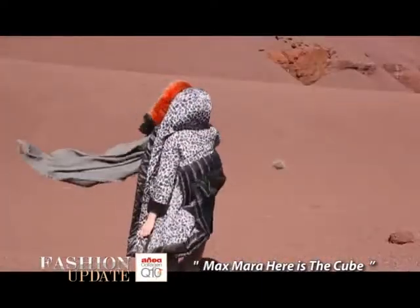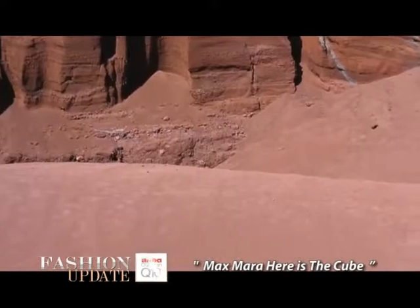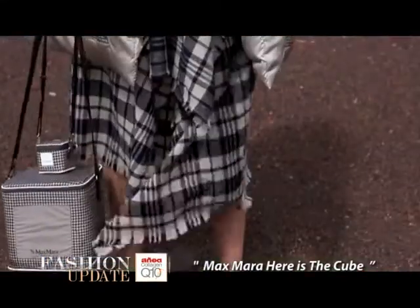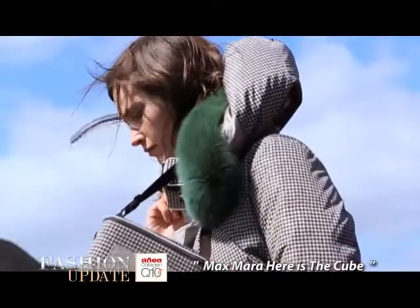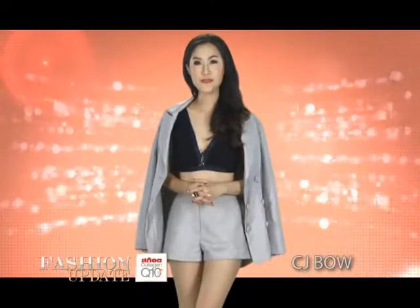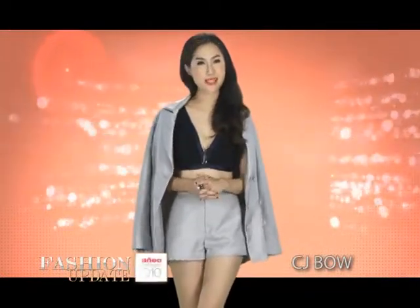Max Mara will change your look this season. In addition to accessories in metallic colors — particularly gold — a special preview collection from Max Mara will be available exclusively at Max Mara stores.